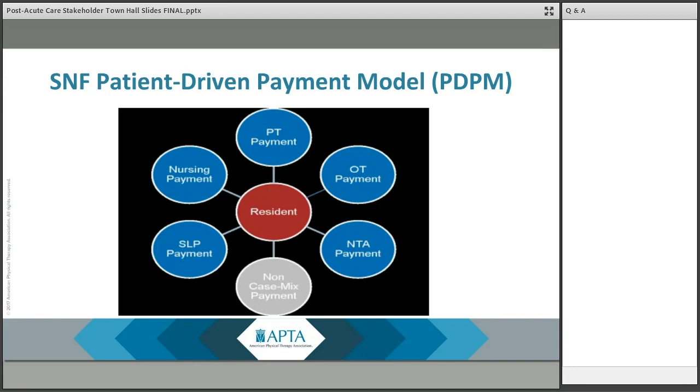Termed the Resident Classification System, CMS solicited feedback, which APTA provided both in meetings with CMS as well as through comments. In the spring of 2018, CMS proposed a new case mix methodology for skilled nursing facilities and termed it the Patient-Driven Payment Model, or PDPM.